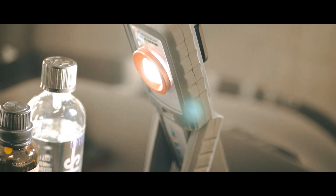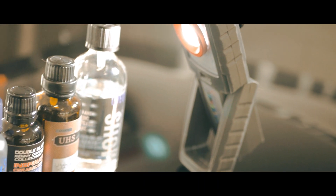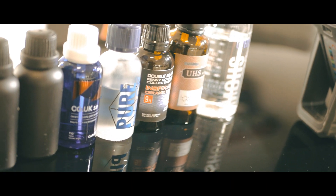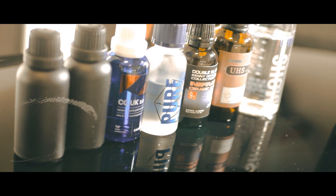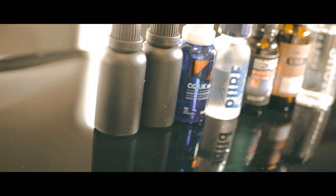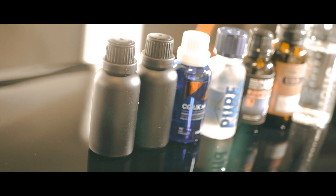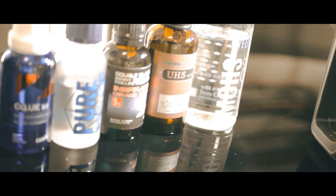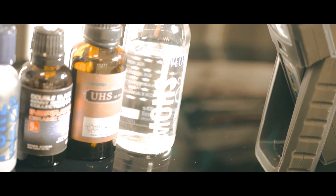Please note that we do not have access to every proclaimed self-healing coating except one, and its make will be kept anonymous. But we'll use what we have to demonstrate. We're also not here to criticize any brand — we're simply here as enthusiasts to share our findings, detailers to detailers.